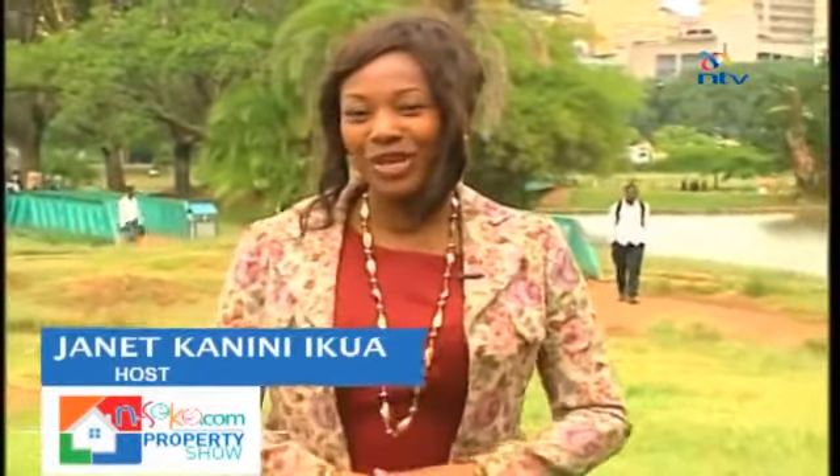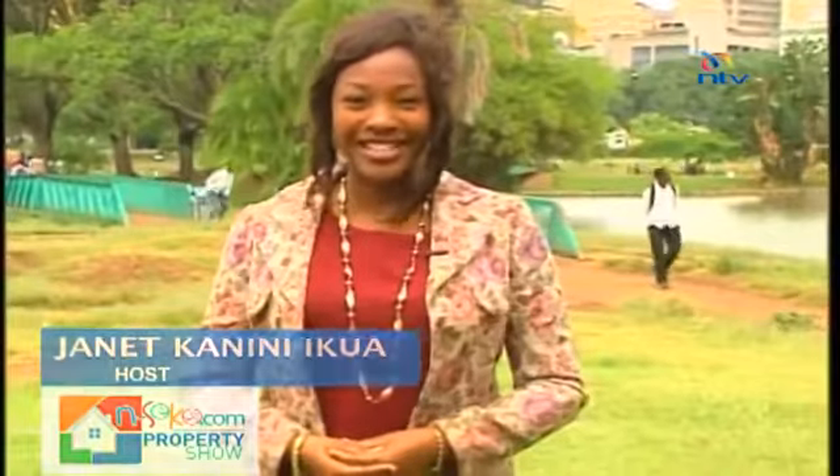Mr. Omolo has a lot more to say on the topic of land and property transactions, so make sure you join us next week for part two. Now if you're looking for a house to rent, here are the classifieds.